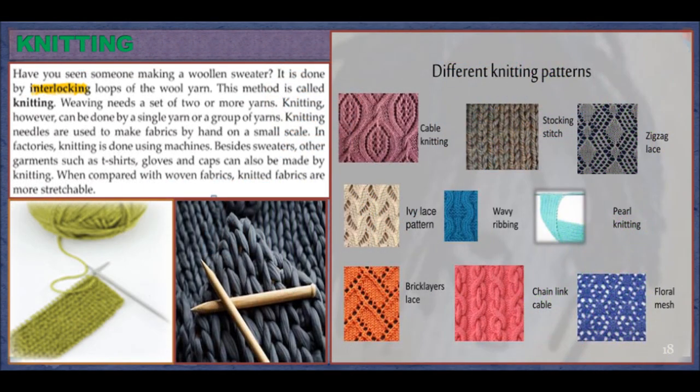Knitting. Have you seen someone making a woolen sweater? It is done by interlocking loops of wool yarn — this method is called knitting. Weaving needs a set of two or more yarns, whereas knitting can be done by a single yarn or a group of yarns. Knitting needles are used to make fabrics by hand on a small scale; in factories, knitting is done using machines. Besides sweaters, other garments such as t-shirts, gloves, and caps can also be made by knitting. Compared with woven fabrics, knitted fabrics are more stretchable.